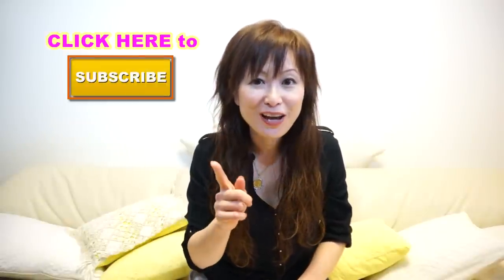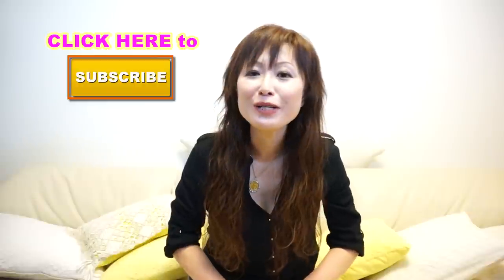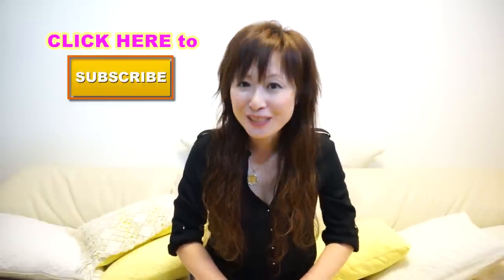If you have any questions, just let me know — leave a comment below. Thumbs up if you like this video, and don't forget to subscribe if you haven't already. If you haven't liked my Facebook page, please like it too. Thank you for watching and I will see you soon on Experience Japan with Yuka. Bye!